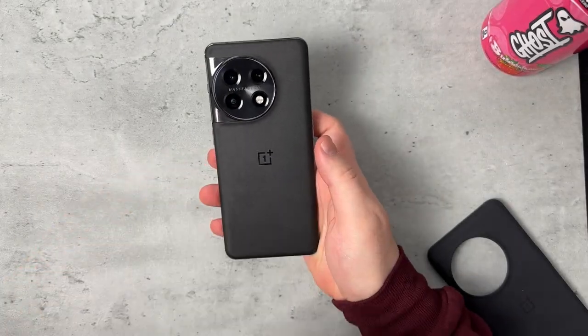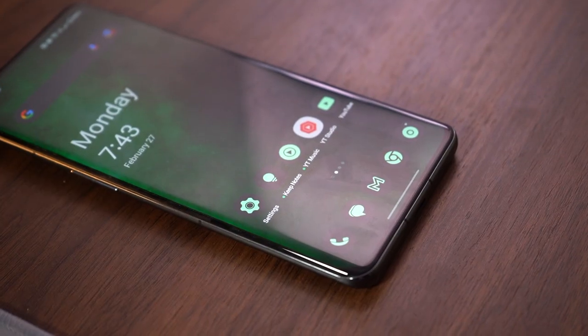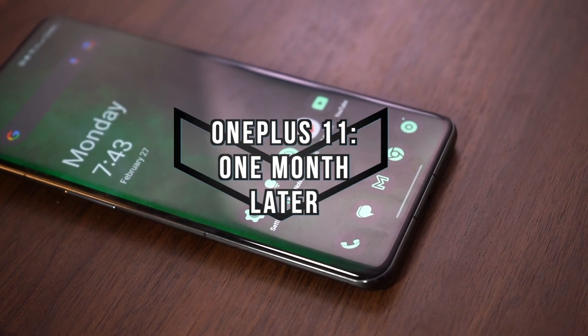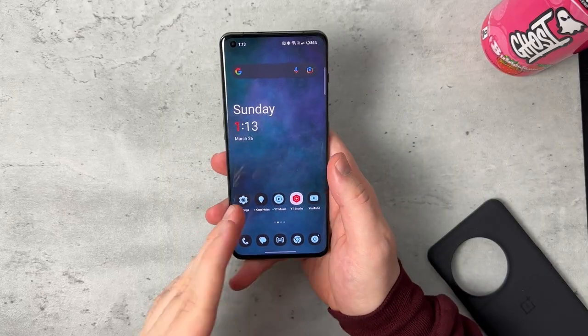This is the OnePlus 11. I've had this for more than one month and this is my long-term review — my thoughts and opinions about this device. So without further delay, let's dive right in.